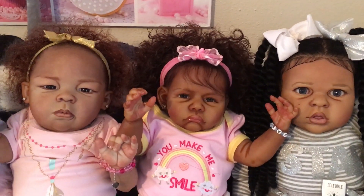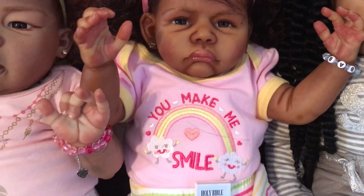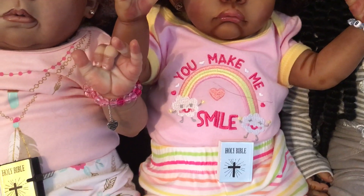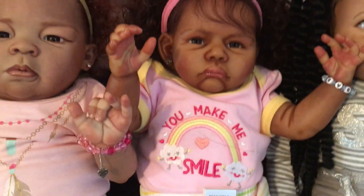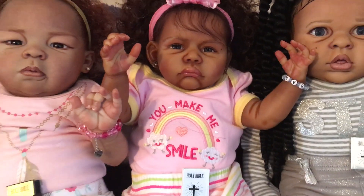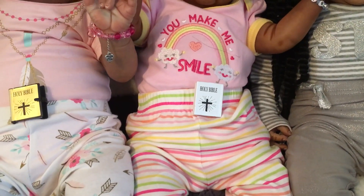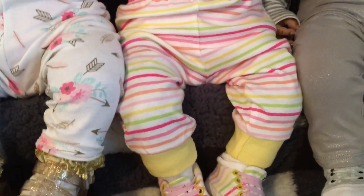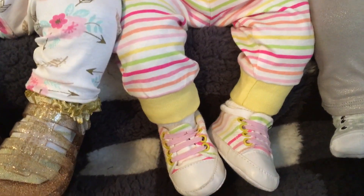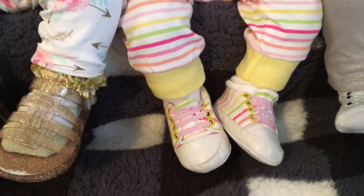Blessed Renee has on her pink hair accessories, and she has on a onesie — it's a two-piece suit. It says 'you make me smile.' She has her Bible. She has the striped pants to match her onesie. It's actually a three-piece suit because it has yellow around the bottom of the legs. She has matching shoes.